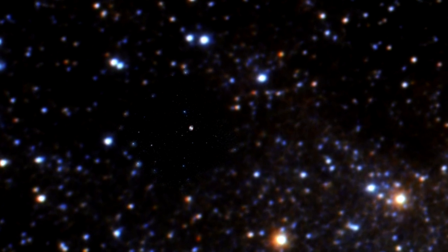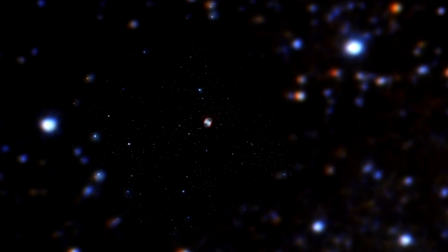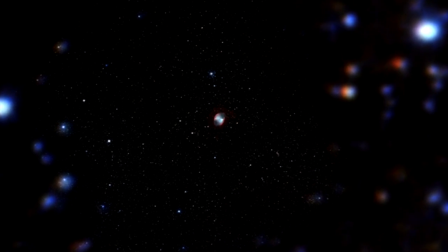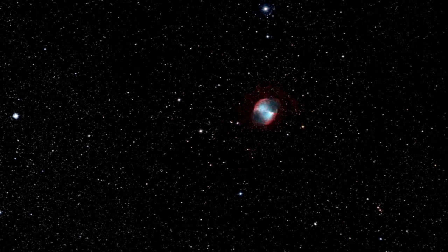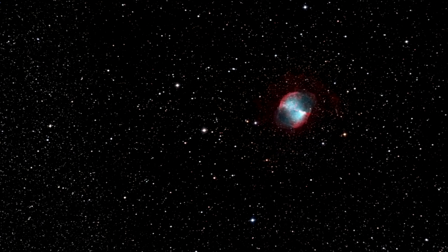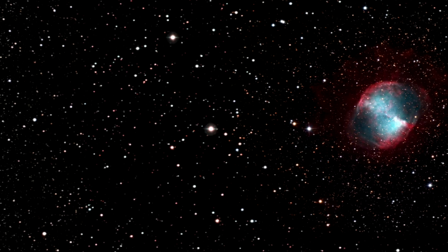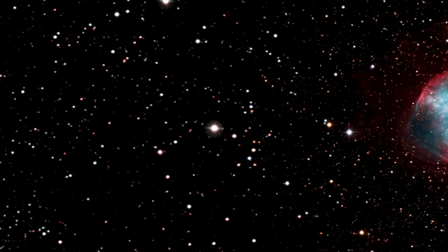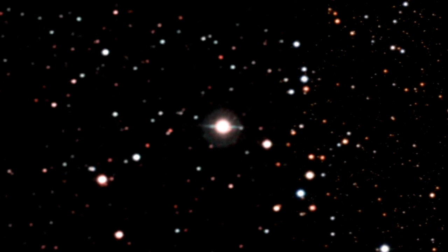that this planet, designated HD 189733 b, possesses a murky haze layer extending over an altitude range of about 1,000 kilometers in the planet's upper atmosphere. The atmosphere of this gaseous planet is at around 800 degrees Celsius. This is due to its proximity to its parent star and is the reason that astronomers call this type of planet a hot Jupiter.